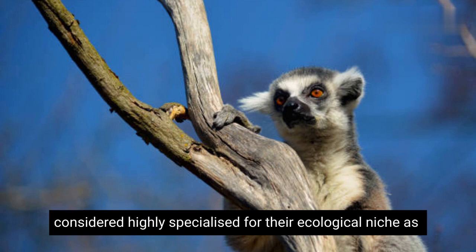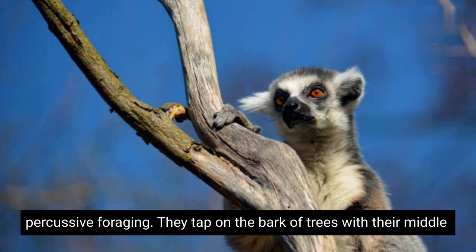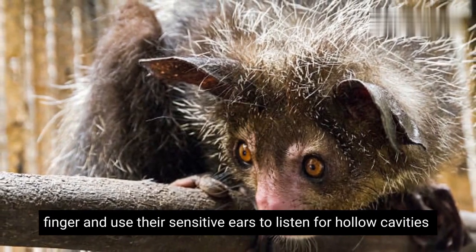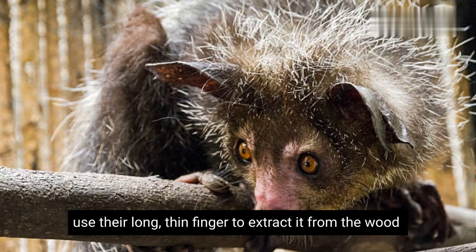Aye-ayes are considered highly specialized for their ecological niche as insectivores and have a unique foraging method called percussive foraging. They tap on the bark of trees with their middle finger and use their sensitive ears to listen for hollow cavities where insects may be hiding. Once they locate a larva, they use their long, thin finger to extract it from the wood.